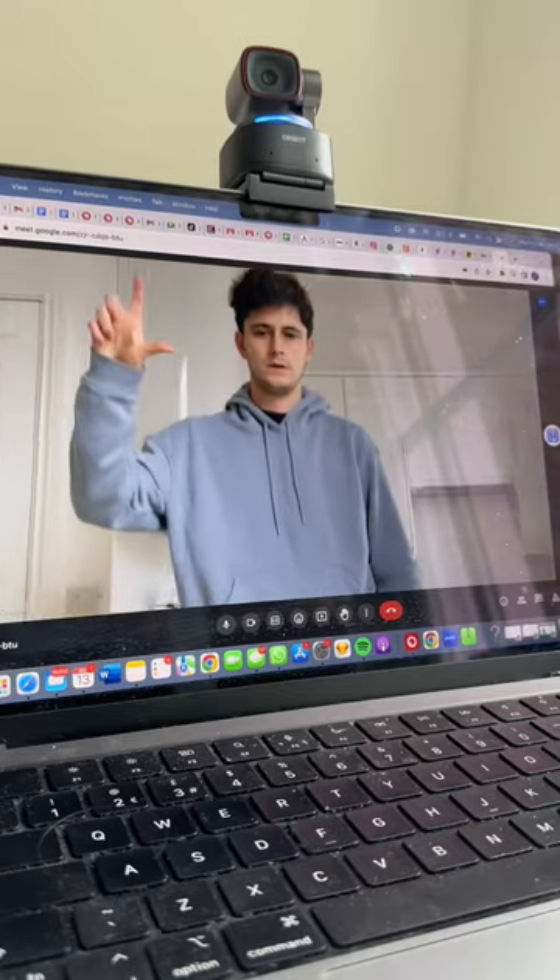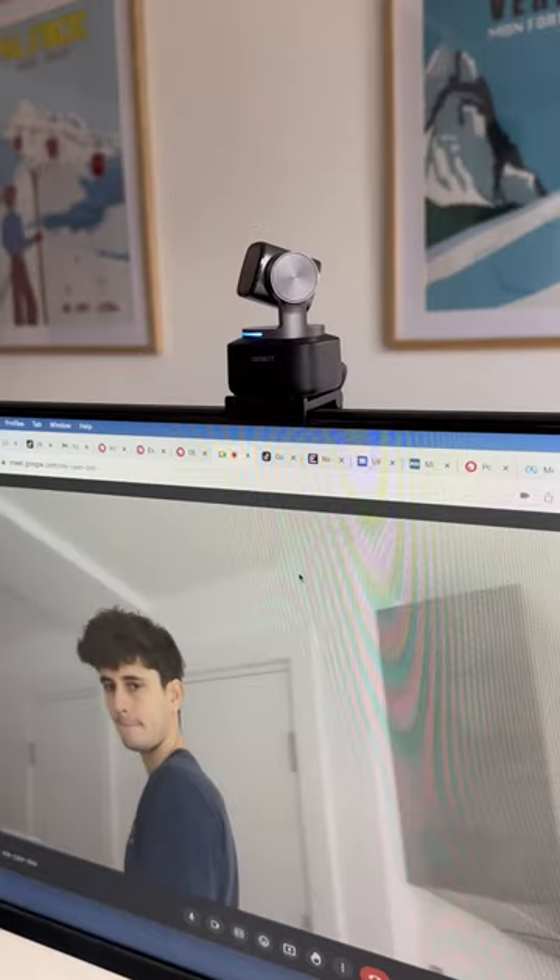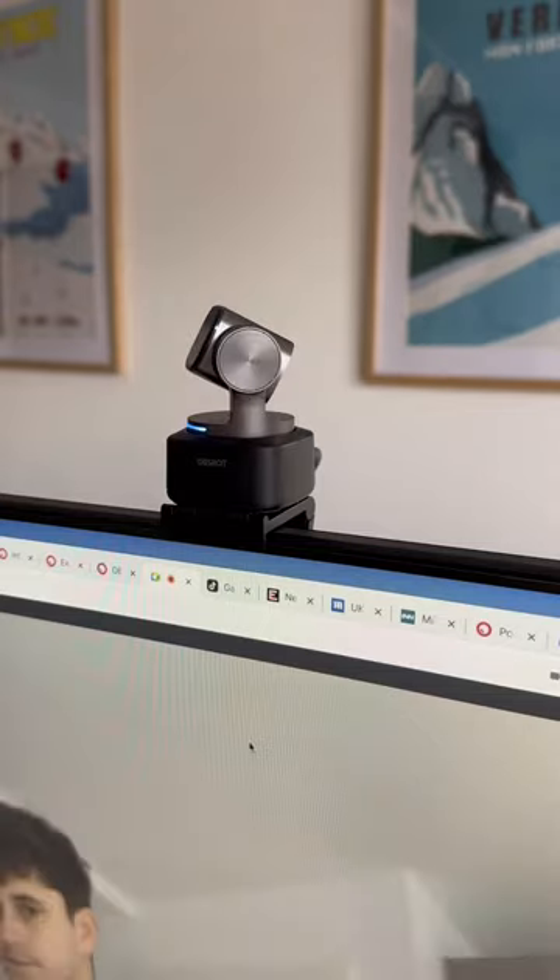You can also zoom in and out using gestures, and it's also voice-controlled as well. The quality is 10 times better than my MacBook webcam. It focuses 4 times faster than the old model, and the 1.5-inch sensor and dual-native ISO make the quality super clean.